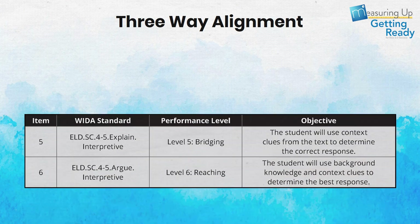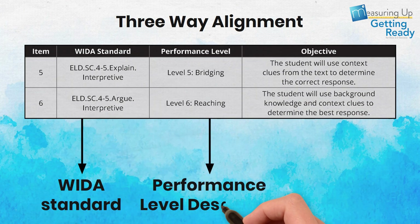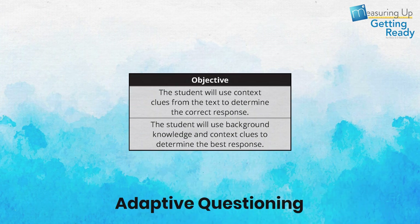Questions are aligned three ways: to a WIDA standard, to a performance-level descriptor, and to a learning objective for adapting questions to PLD levels.